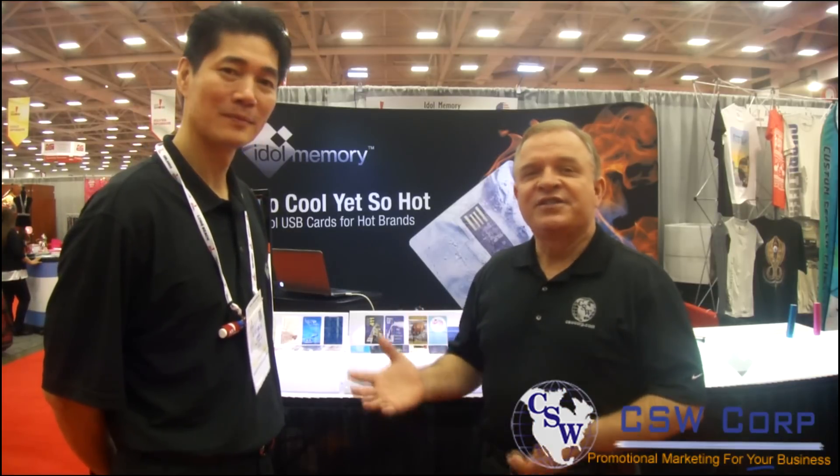This is Scott with CSW Corp. We're at ASI Dallas and we're going to introduce you to a good friend of ours, George Shih. He's president of Idle Memory. These guys do a phenomenal job with credit card USBs — you've seen some of our newsletters recently where we've talked about credit card USBs.